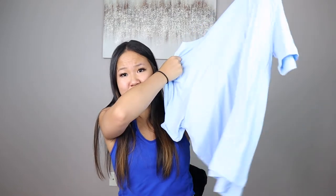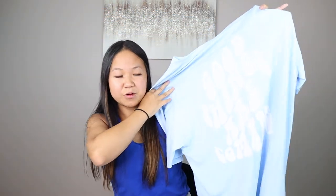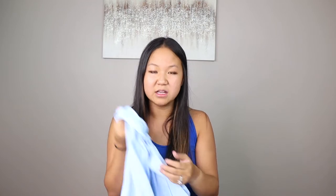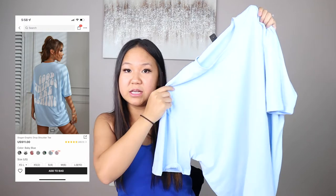Another t-shirt — this one is super cute and super basic with nothing on the front, but on the back it has a cute little saying: 'Good Things Are Coming.' This is another one of those shirts with the super soft fabric. I really need to figure out what this fabric is because it is magical. This is the Slogan Graphic Drop Shoulder Tee in color baby blue. On, I am loving this size — a medium in all of my t-shirts, and this one is so good. Super comfortable, I just love the color. 10 out of 10.